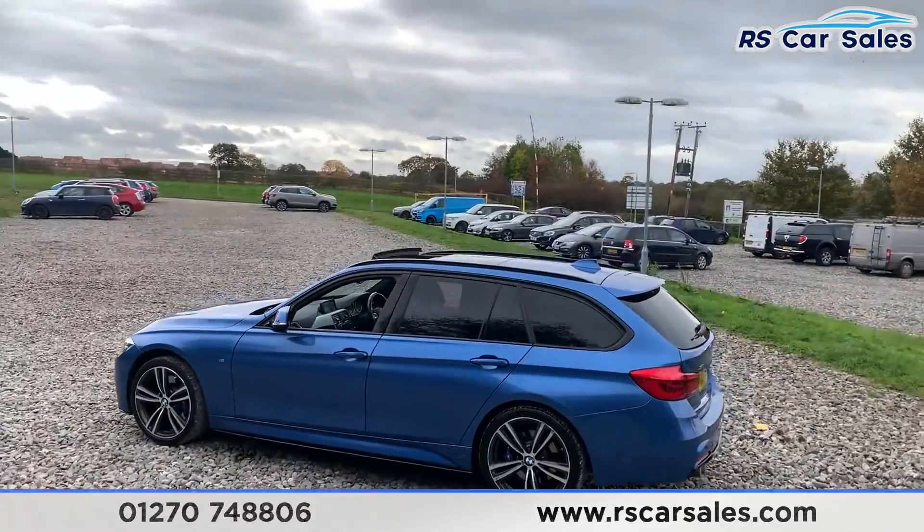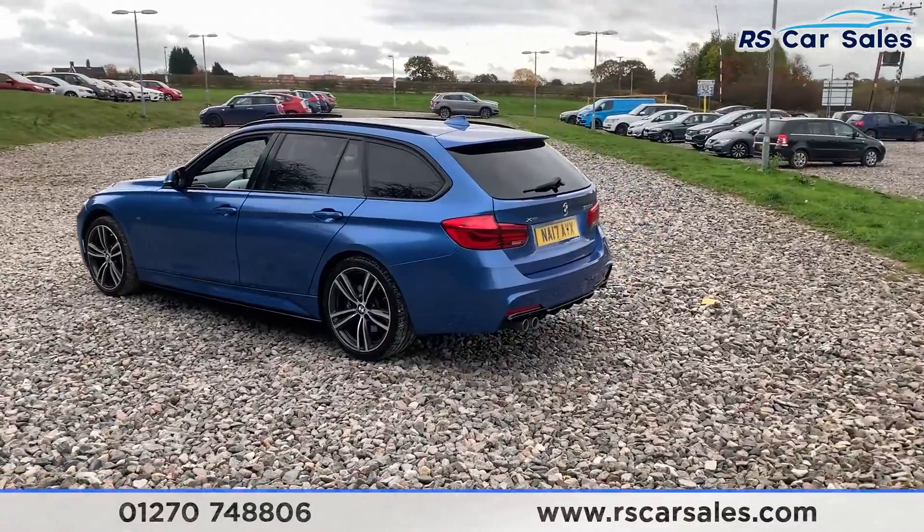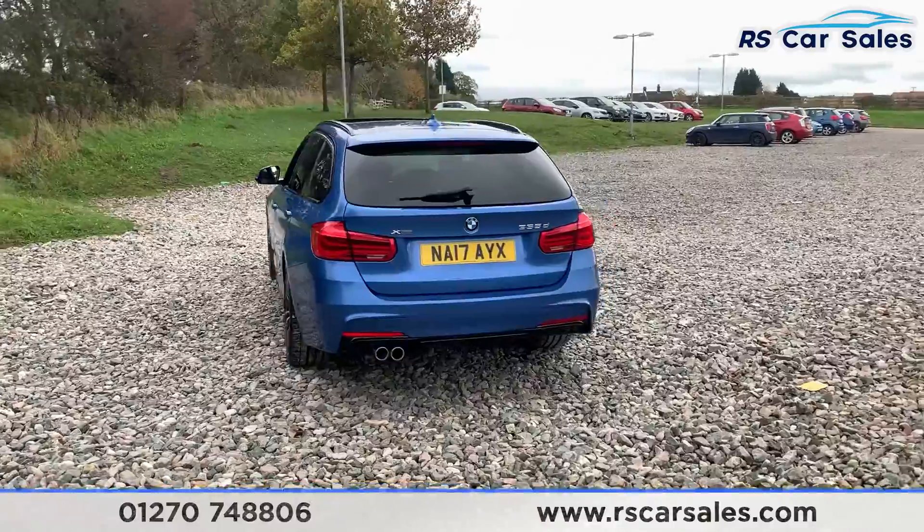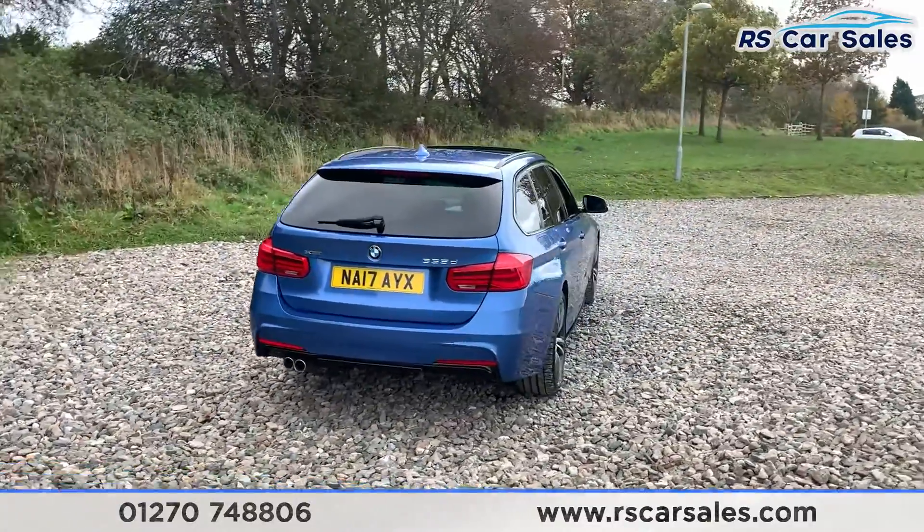You do have the panoramic sunroof, which is currently open, next to the black roof bars, black window trim, and also the privacy glass on the rear. With the Touring BMWs you do get the split fold tailgates, so the glass on the rear actually folds up.